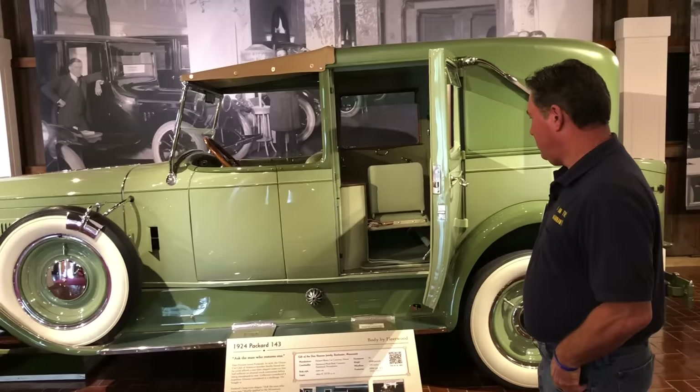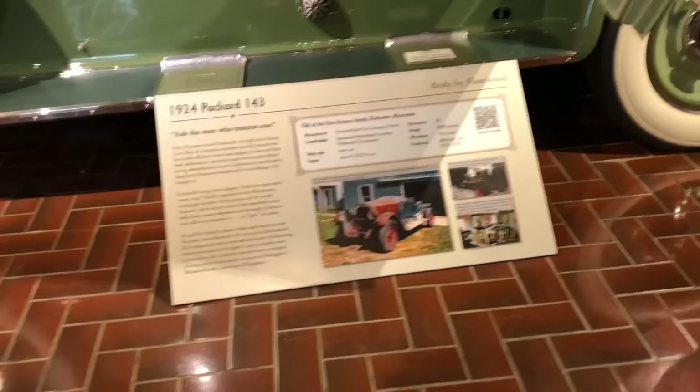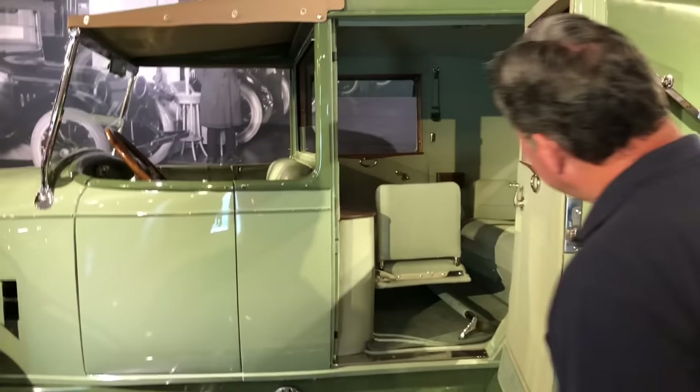This car has a really fascinating story. This is a 1924 Packard 143. It was torn apart and turned into a tow truck, and Don Hanson found this car and took him over 30 years restoring it. Look at the needlepoint in the back seat — the iris and the flowers. Just an incredible car.